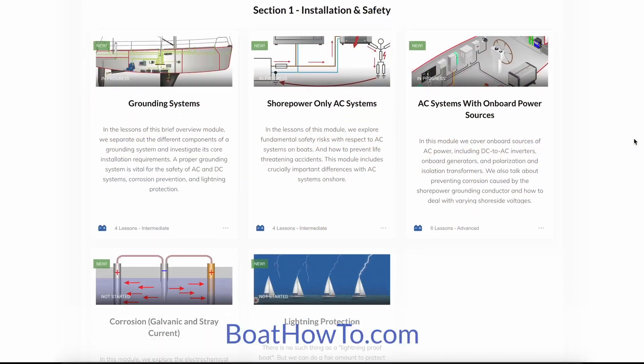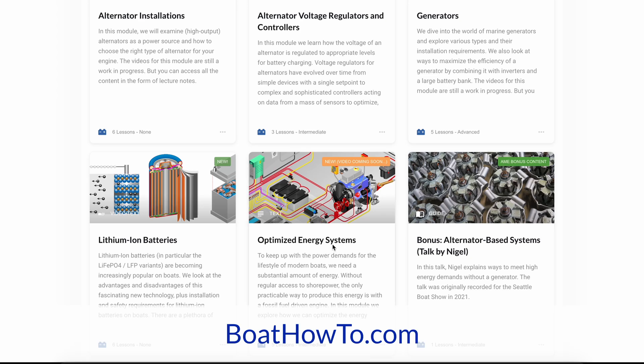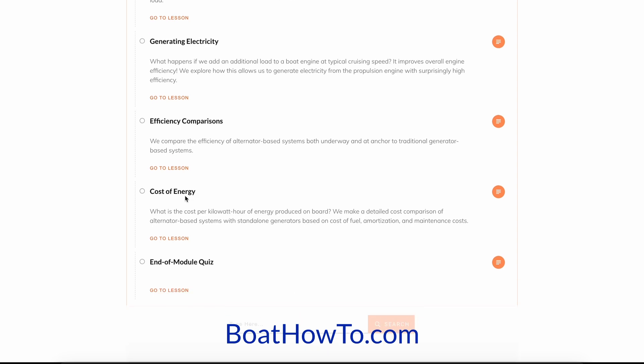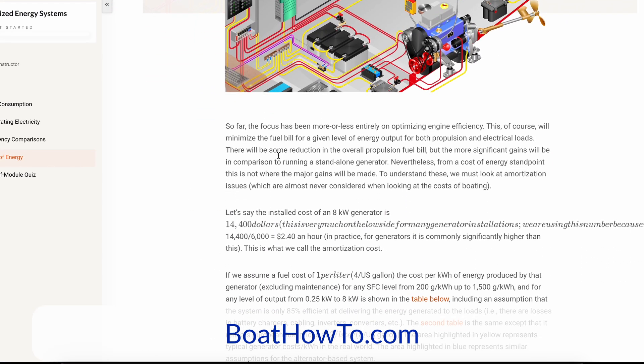Thanks for your take on that, Nigel. If you want to learn more, Nigel just mentioned our advanced marine electric course — we have a whole module on optimized energy systems and also talk a lot about alternators and lithium-ion batteries, basically how to put all these things together to get a really optimized system that allows for a very good lifestyle on the boat. Check that out at BoatHowTo.com and see you soon.